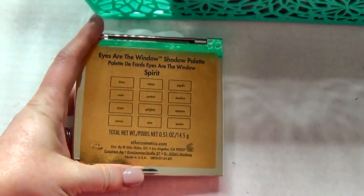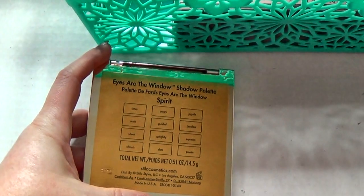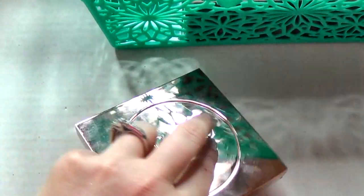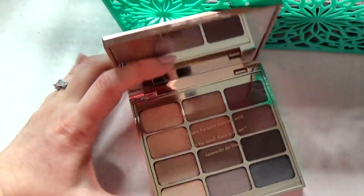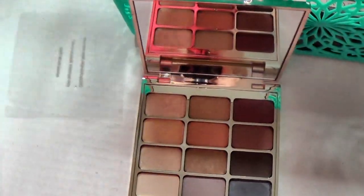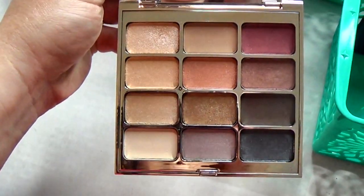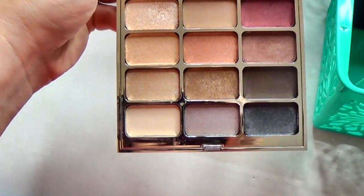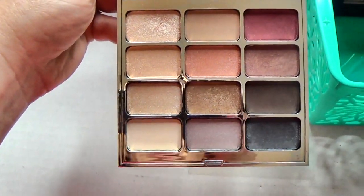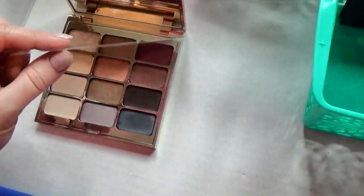This is the Stila palette — this is in the 'Eyes Are the Window' series, and this one is called Spirit. I got this one at Macy's on sale. I really like it; I haven't used it a ton since I got it. But I do really like it, and I'm thinking about getting the other one — the all-matte palette — since it's on sale. Because I don't have enough palettes, right? Let's buy some more!